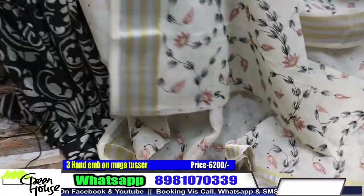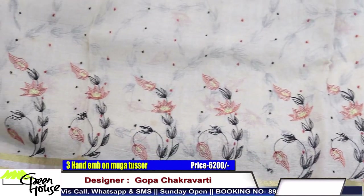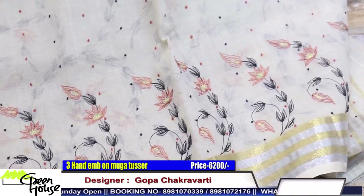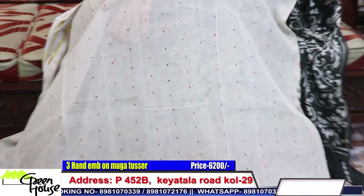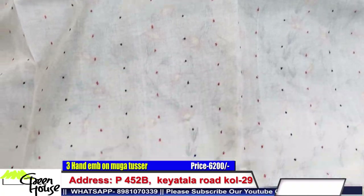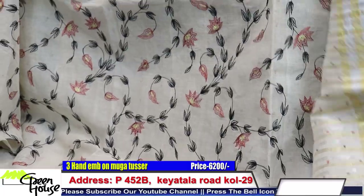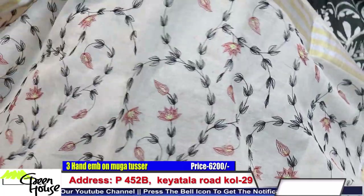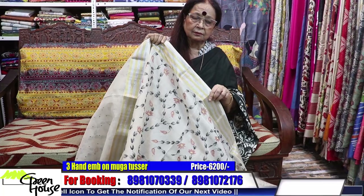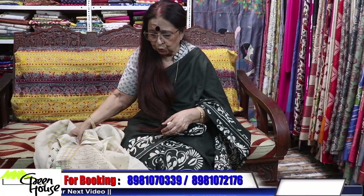Look at these sarees — they're all lightweight party wear, good for beating the heat. But you have to dress up well also. Look at these — all small handmade booties all throughout. This is the saree.